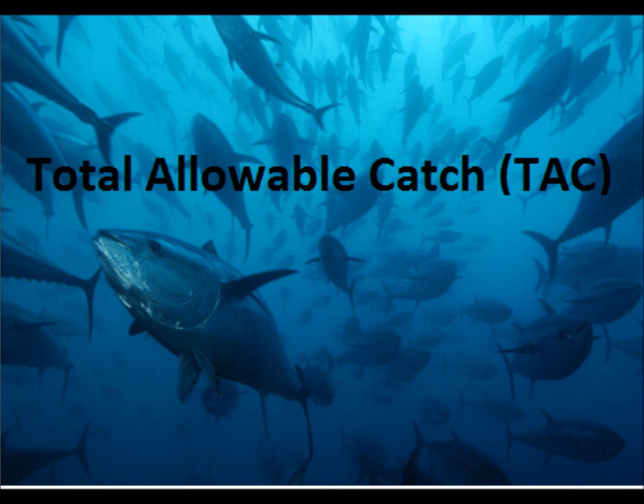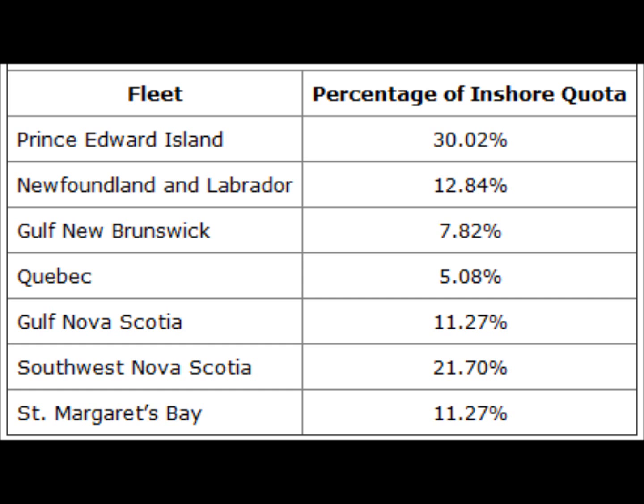The total allowable catch for the western Atlantic peaked at 20,000 tons in 1964. Afterwards, catches declined — on average 5,000 tons were caught in the western Atlantic in the 1970s. However, due to overfishing and declining stocks, the total allowable catch for Canada in 2009 was only approximately 505 tons. The amount allowed to be caught by each Canadian fleet is determined by the Department of Fisheries and Oceans, or DFO, based on average historical landings. In 2009, Newfoundland was given 12.84%, or 61.2 tons, while cumulatively the fleets off Nova Scotia were given 44.24%, or 208 tons, of the 2009 quota.